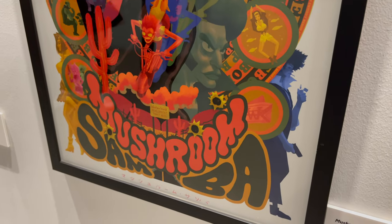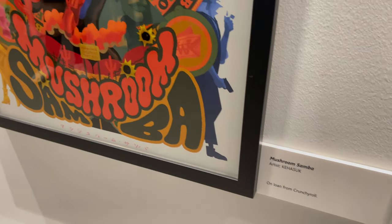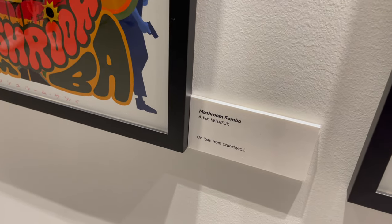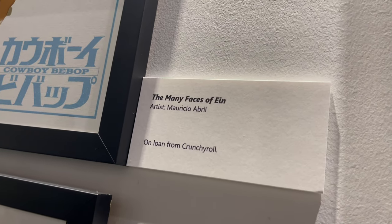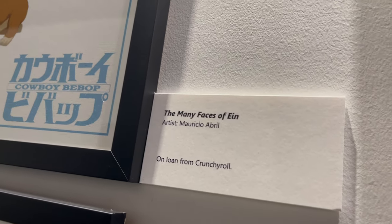That episode is just classic, it's amazing. Don't be obnoxious frogs about it — you know what I'm talking about. One of those quotes that just sticks with you. Mushroom Samba by the artist Kiyosuk — very cool, very old school, very much that 70s style, which I totally dig.